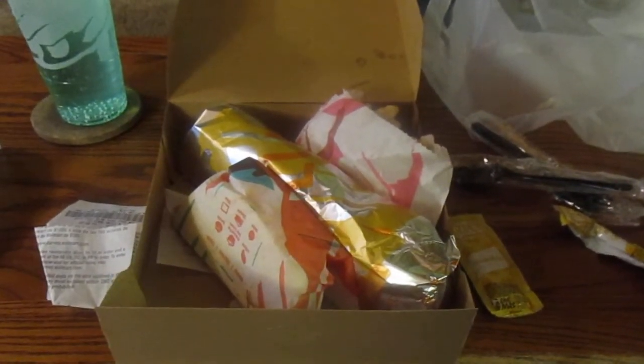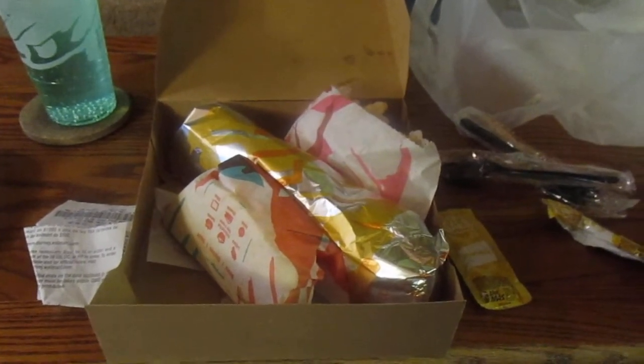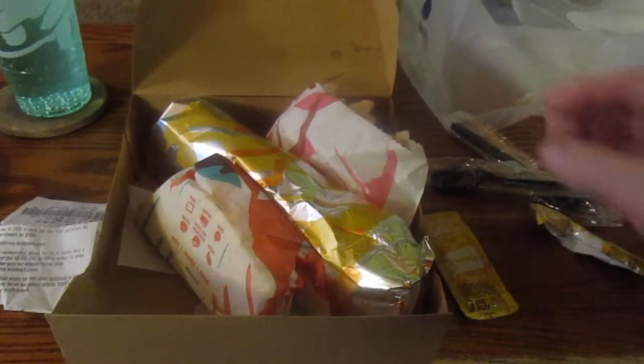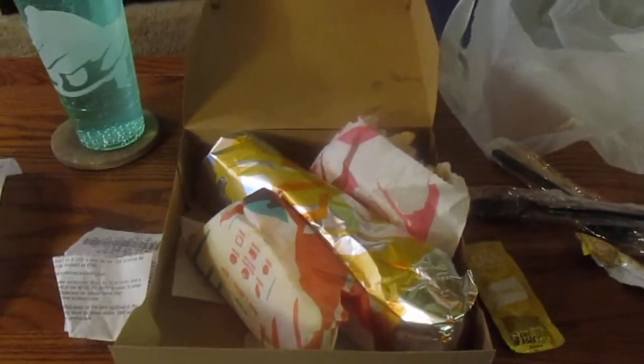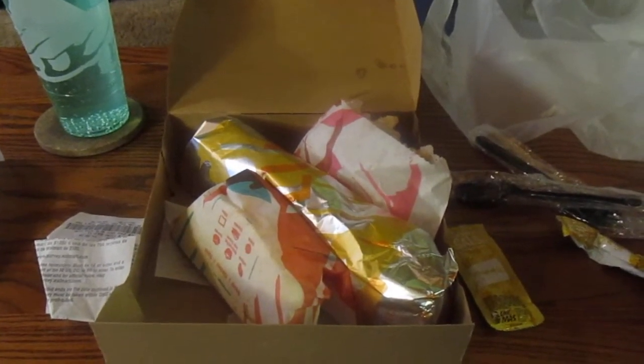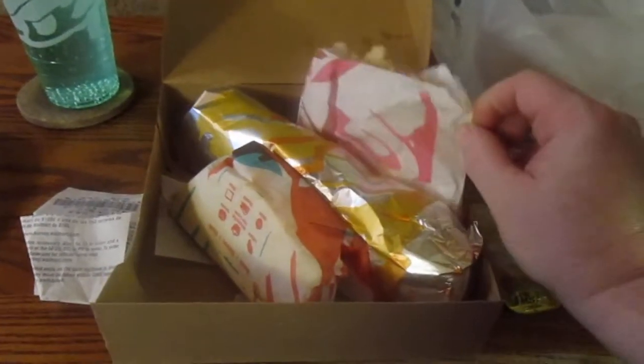It's weird now with the way things are — you have to ask for stuff. They don't just have things out to grab anymore. You ask for sauce and they give it right to you, because of COVID and things like that. Same with silverware and napkins. And something new now for refills — they give you a brand new cup.